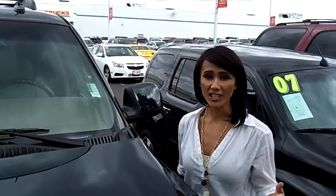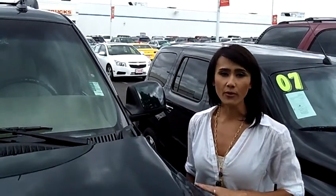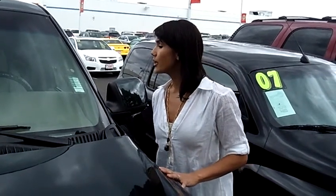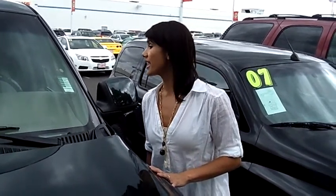Hi, this is Francesca here at CarChevy in Beaverton. Today I'm going to give you a virtual tour of a 2003 Chevy Tahoe LT. The stock number is C110593A.